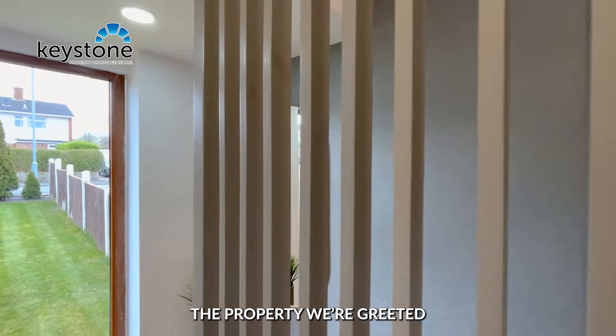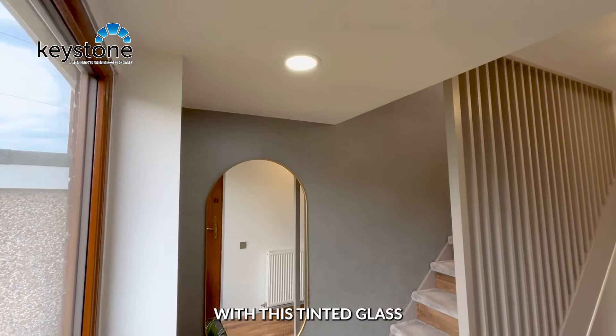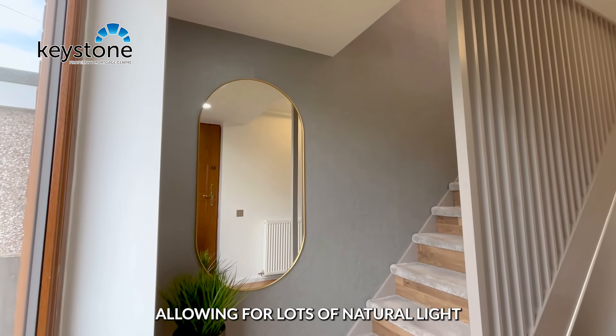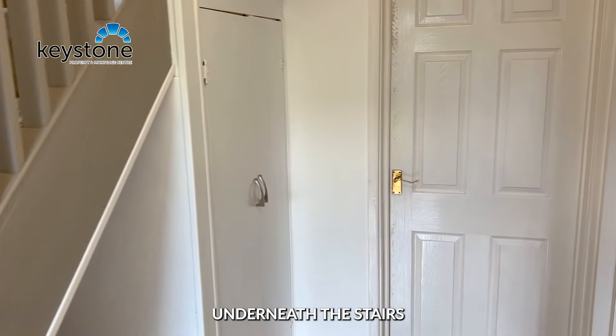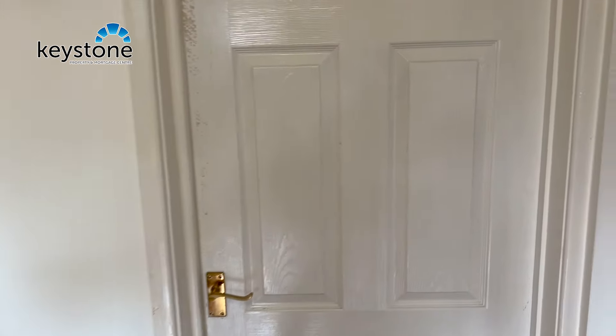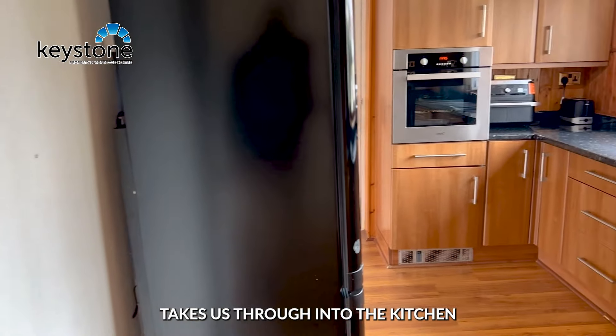As we step into the property we're greeted by this beautiful hallway with tinted glass allowing for lots of natural light. There's a store cupboard underneath the stairs, and to the right takes us through into the kitchen.